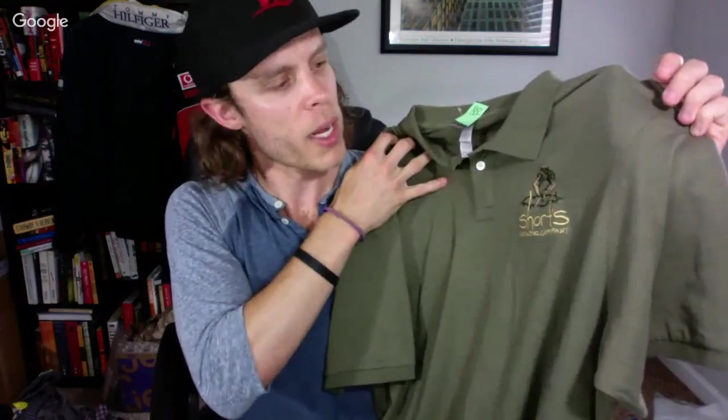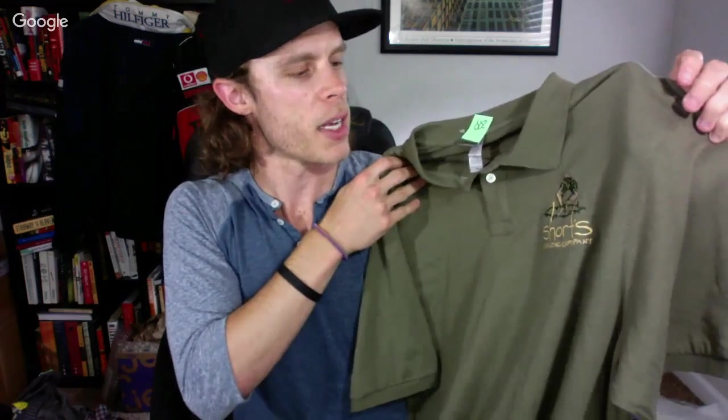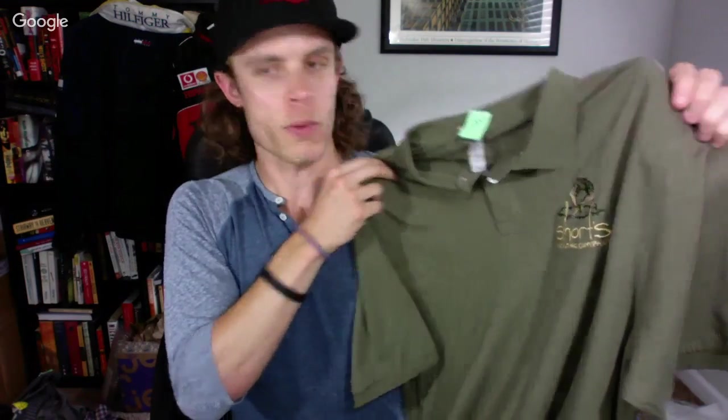This is more of a local brand — Shorts Brewing Company, up north in Michigan. I like selling beer-branded apparel. It was only two bucks. This particular item is just a no-name brand polo but it has the Shorts Brewing Company logo on the side.